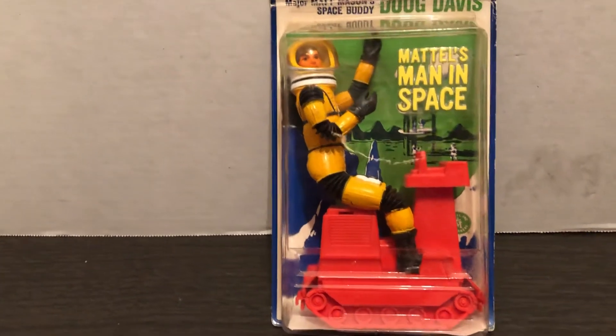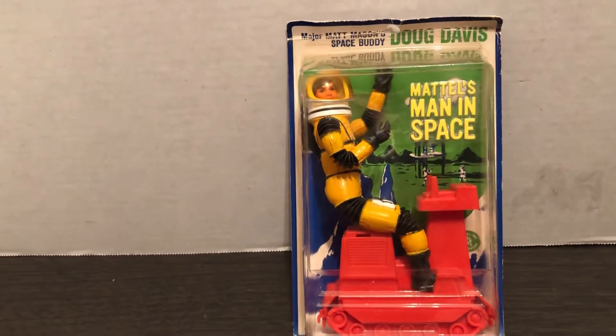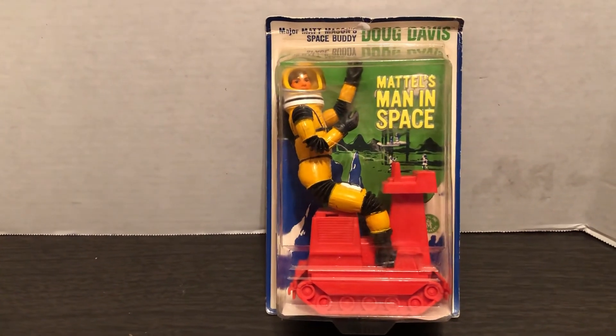Until next time — more awesome toys collection, classic toys from the 60s and 70s. Thanks for liking and subscribing.